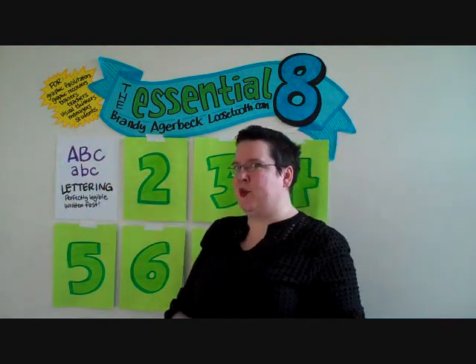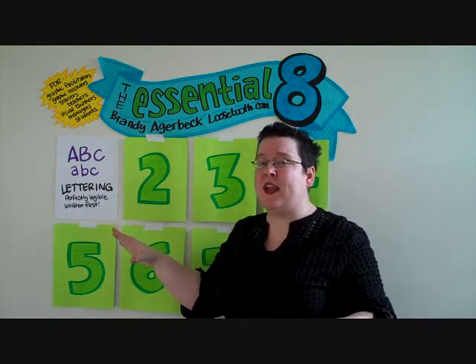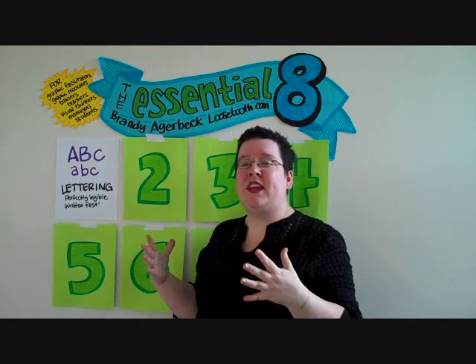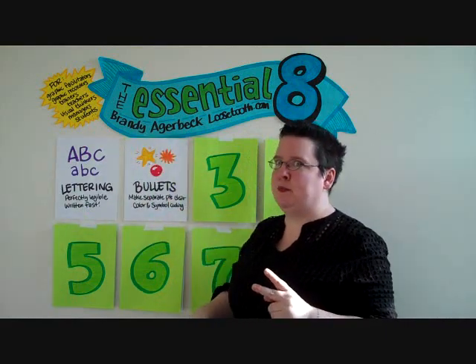Number one: lettering. Lettering is about being perfectly legible and written fast — finding the perfect convergence between clarity and speed. Penmanship is a lost art, but think of it as drawing 52 shapes impeccably: the upper and lower case alphabet. Number two: bullets.